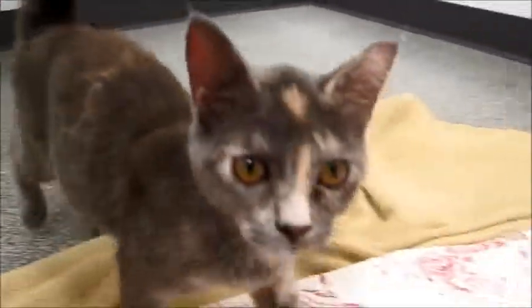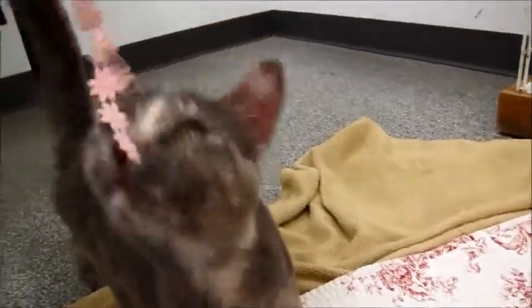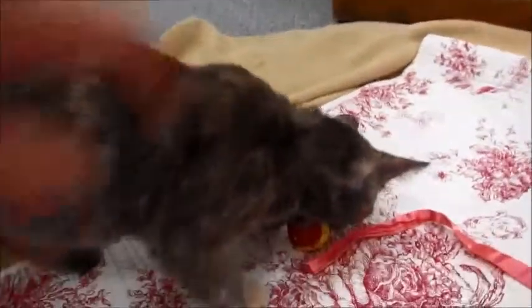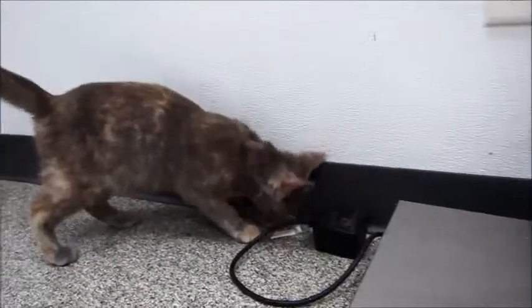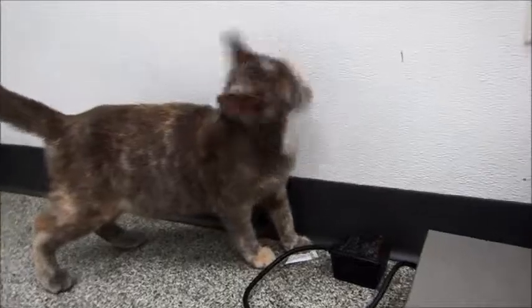She's a muted calico, which means she has flecks of peach and gray — just absolutely stunning colors. I think she has a little white on her chest.